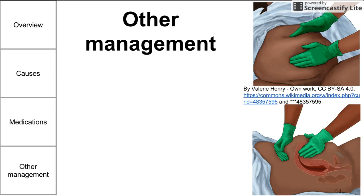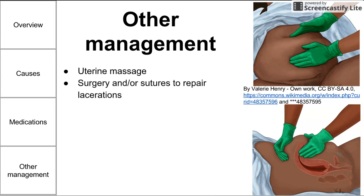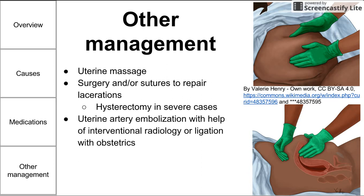Other management options for postpartum hemorrhage include uterine massage, as shown in the diagrams. Surgery or sutures may be indicated to repair lacerations or a uterine tear, or a total hysterectomy in severe cases. Uterine artery embolization, performed with interventional radiologists, reduces blood supply to the bleeding organ. You can also ligate the uterine arteries, typically done through obstetrics, or perform a D&C to remove retained products of conception.